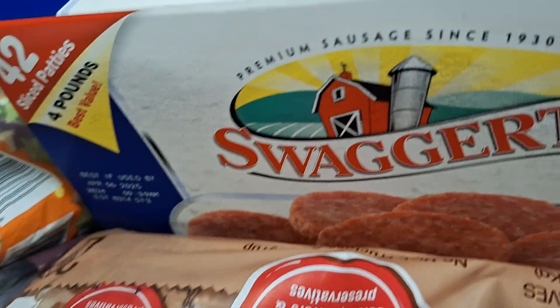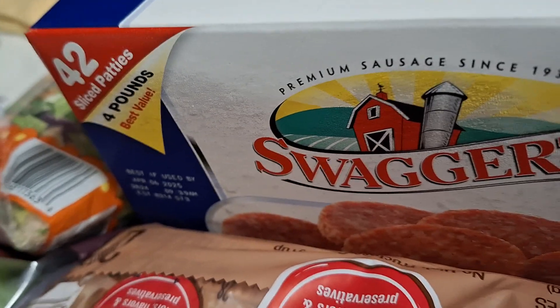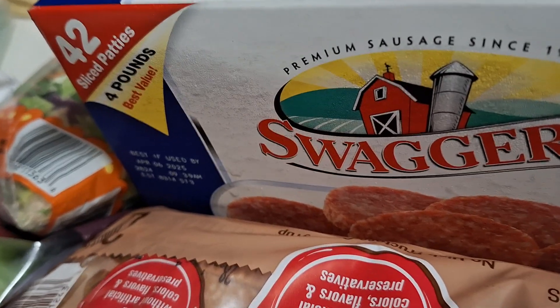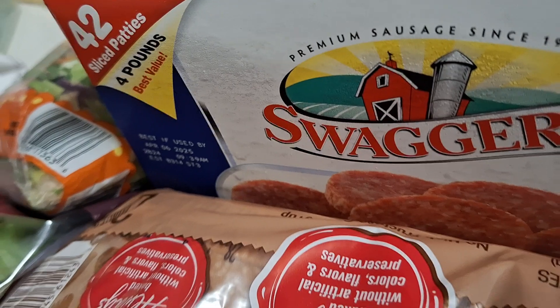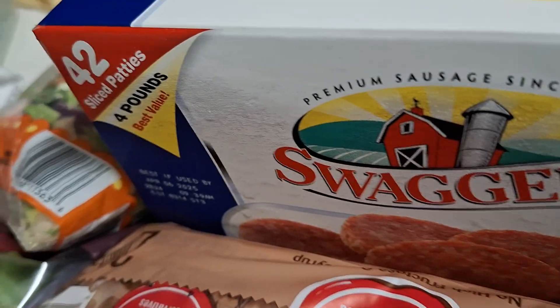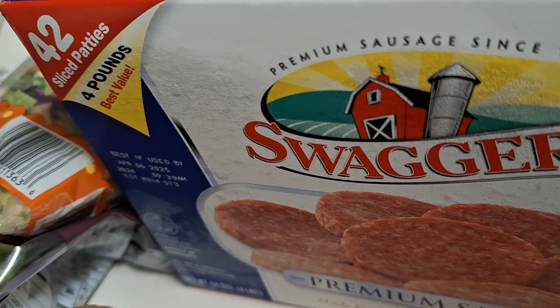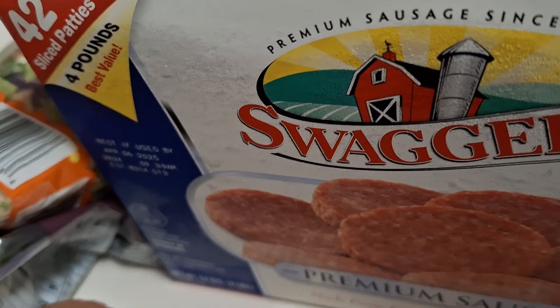The Swaggerty Farm sausage is a go-to. You're getting 42 sausage patties — air fryer, 12 minutes in the morning. Put those on first, scramble some eggs, make some toast, get your coffee done. You're talking about a quick breakfast. This is one of my go-to breakfast items and it came to $13.44.